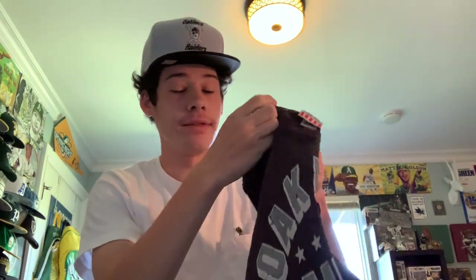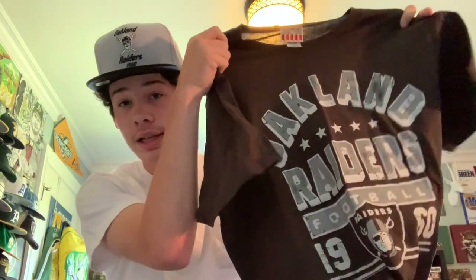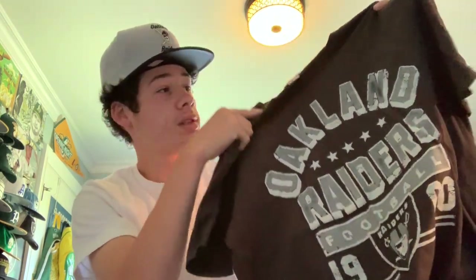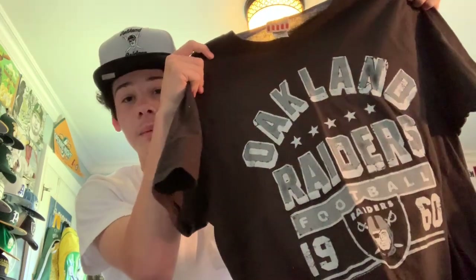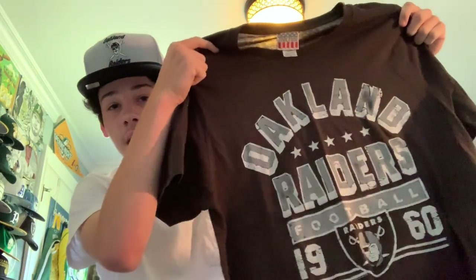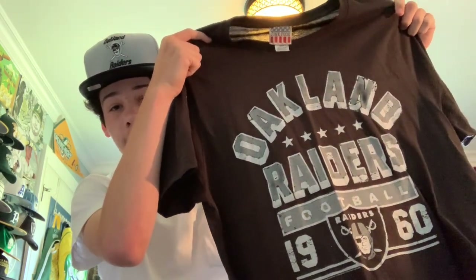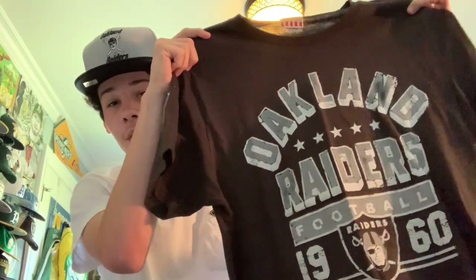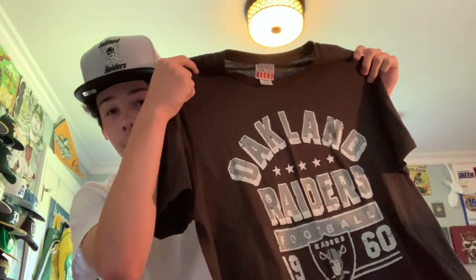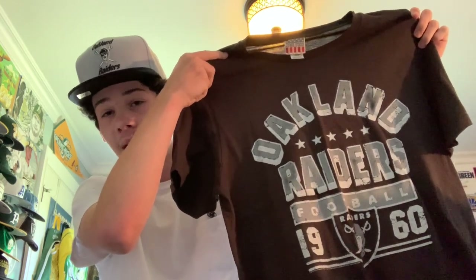Another eBay package — it's a t-shirt. It's made by Junk Food and it's a vintage-style Oakland Raiders shirt in a gray font. Very nice quality, very soft. Junk Food is a lesser-known brand but they have really cool NFL shirts. This must have been made a couple years ago because it says Oakland. I love the font and the two-tone gray and white. It has the stars, 'Raiders Football' in 1960, and the primary logo.